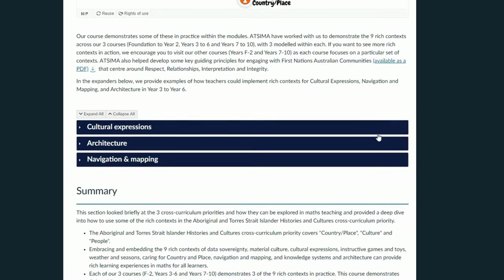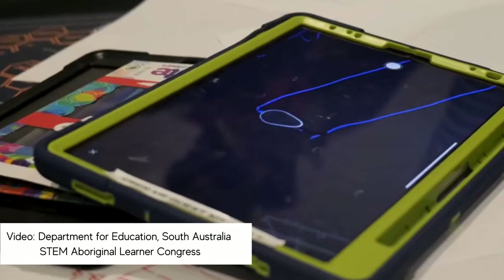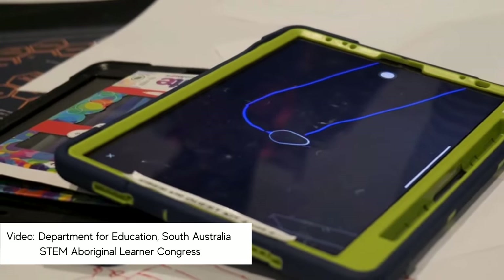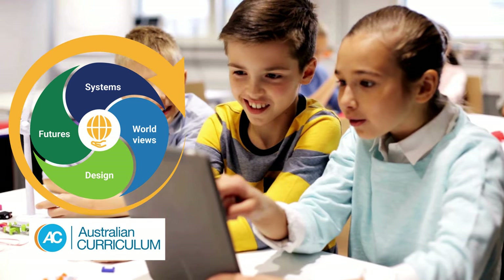Our programs build educator confidence to teach and inspire their students in STEM through curriculum-aligned classroom resources that develop positive dispositions and skills that students need now and into the future.